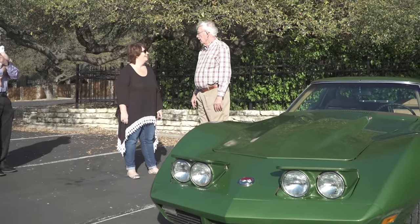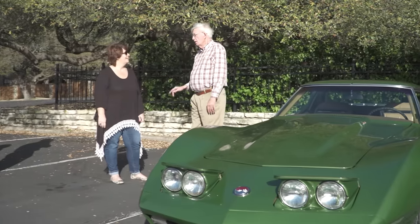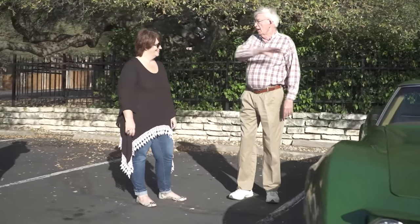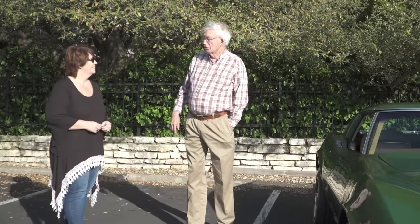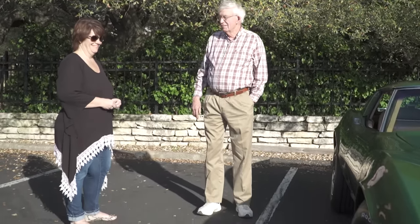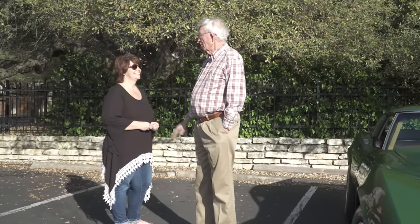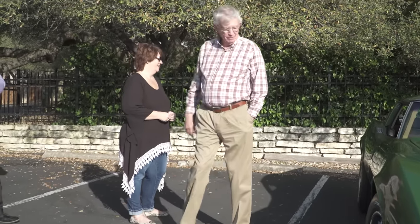He called me back later that afternoon and said, 'We found more bad paint' — I think it was back here on the back. He said, 'What we'd like to do is strip the entire car down and repaint it.' That took two weeks. It was a brand new car? Brand new car. And I had it for three years and there wasn't a damaged spot on that car after three years.